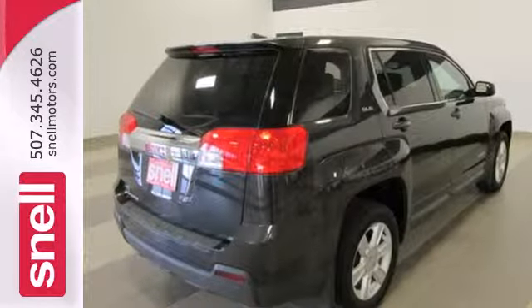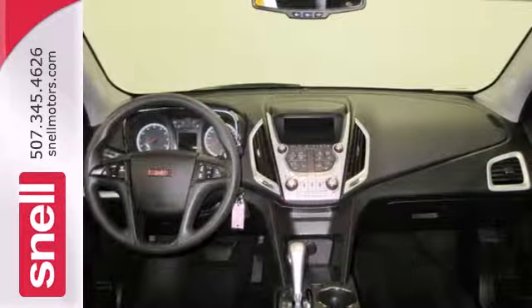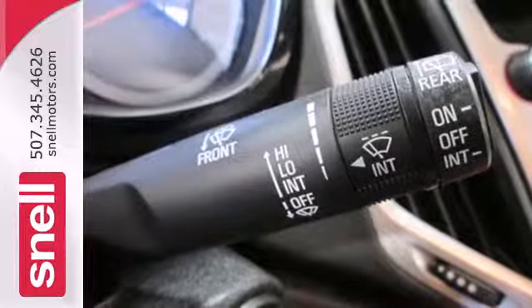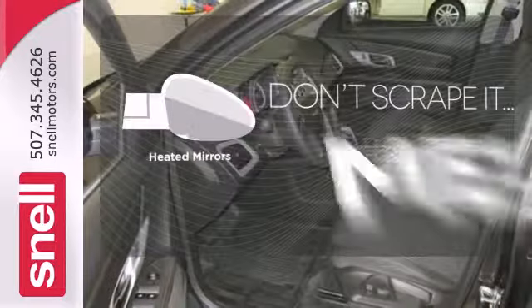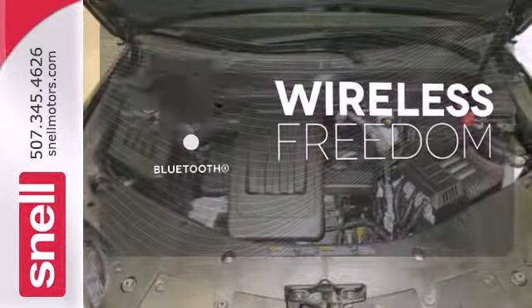Don't miss the auto-dimming rear-view mirror and fully automatic headlights for the road ahead. It also includes steering wheel audio controls, a CD player with an MP3 decoder, and multiple airbags. The backup camera gives you a clear picture of what's behind you. Avoid scraping snow and ice with heated mirrors. You don't have to put your life on hold when you have Bluetooth.